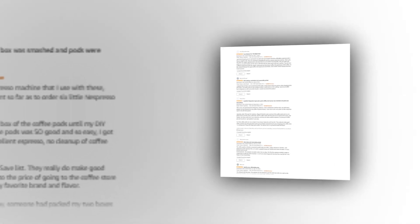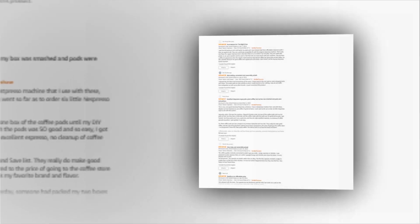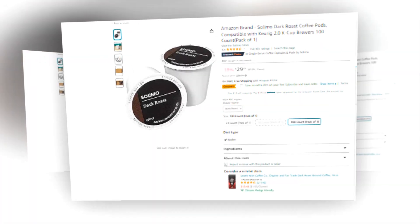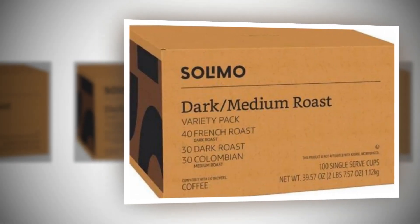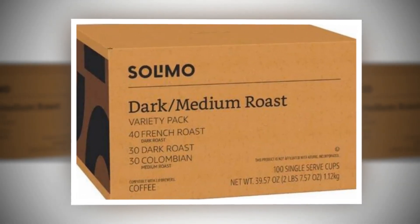Hi, welcome to our YouTube channel. Today we will discuss about the best Amazon brand Salomo Dark Roast Coffee Pods, compatible with Keurig 2.0 KC Brewers, 100 Count Pack of 1 of Amazon.